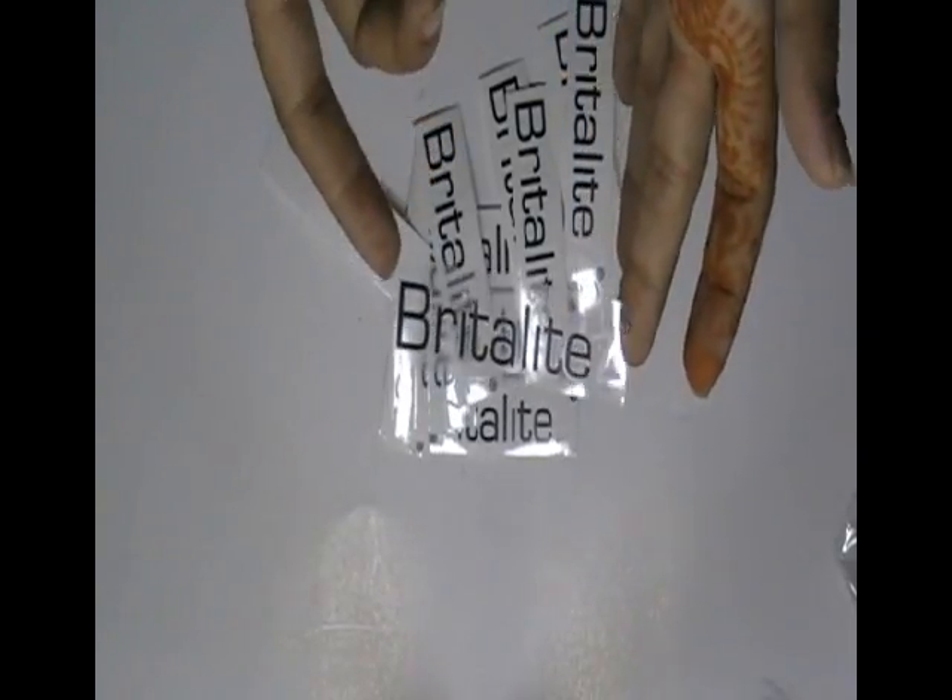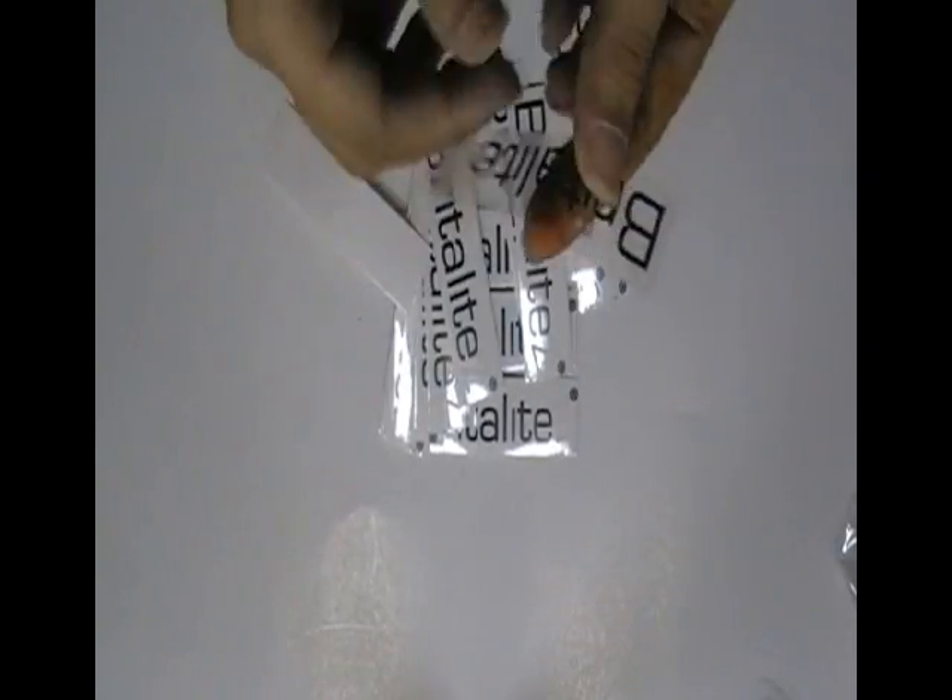We can provide you free design. Just visit our website to place an order, where you can chat live with our experts. You can also call us on the number given on our website.